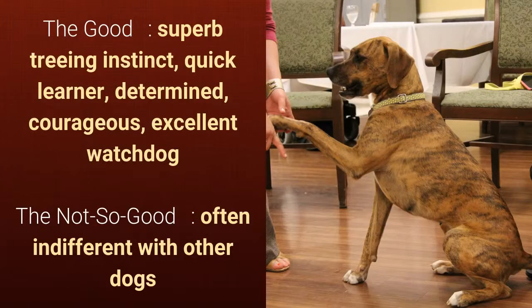What's good about this dog breed is that they have superb training instinct, are quick learners, determined, courageous, and excellent watchdogs. What's slightly bad is that they are often indifferent with other dogs.